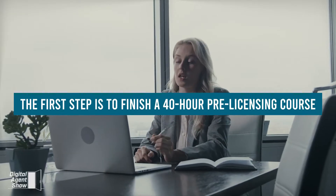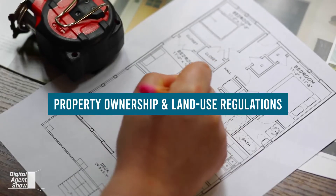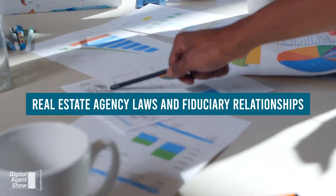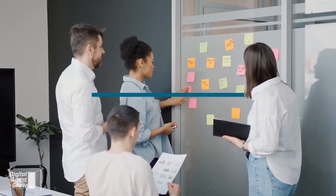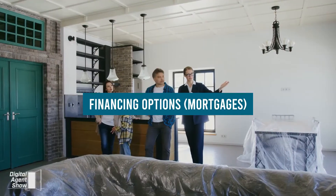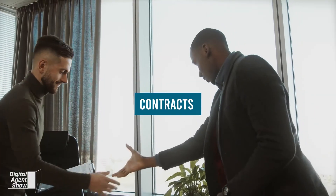The first step is to finish a 40-hour pre-licensing course. The real estate course will cover topics like property ownership and land use regulations, real estate agency laws and fiduciary relationships, property valuation tactics, financing options, mortgages, property transfers, real estate practices and disclosures, and contracts.